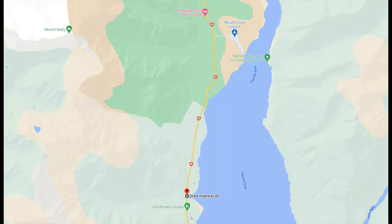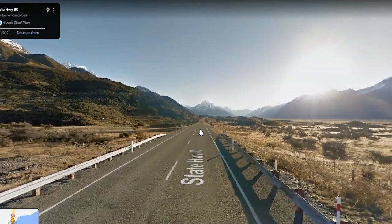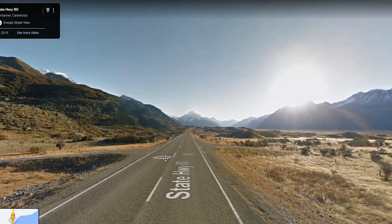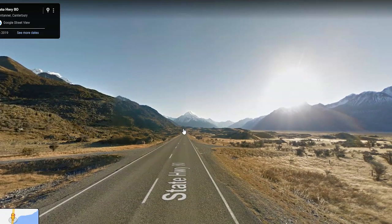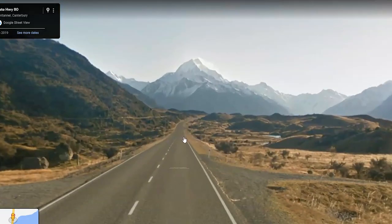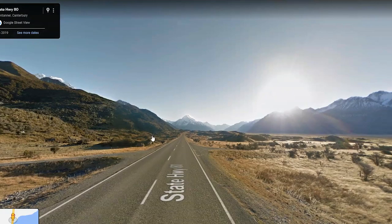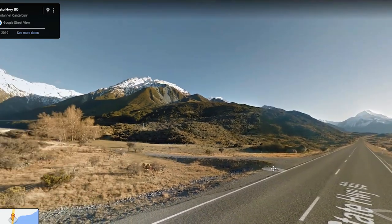Number two is the road to Mount Cook. This location is just past Fred's Stream Bridge on Mount Cook Road. Right after crossing the bridge there are lay-bys on either side to park temporarily. This is a very long stretch of road that is straight and faces Mount Cook and then curves at the end. Be very careful though, as the best photos will require you to stand on the road.